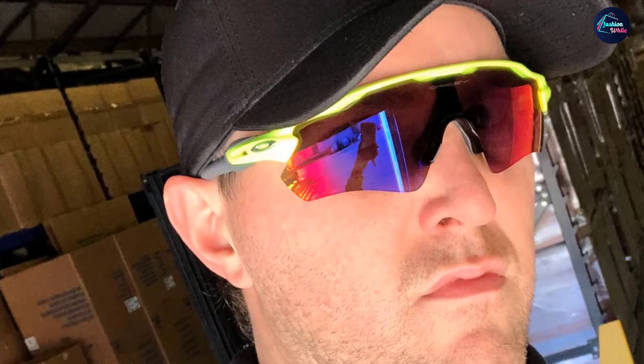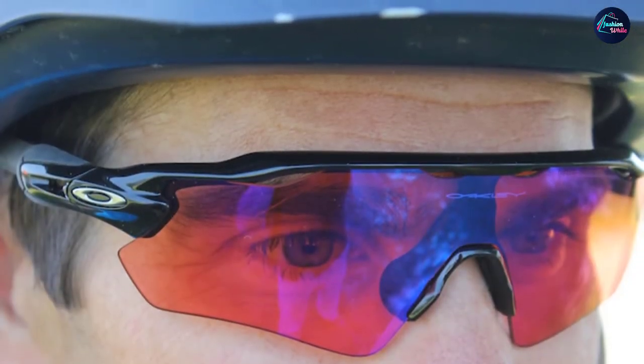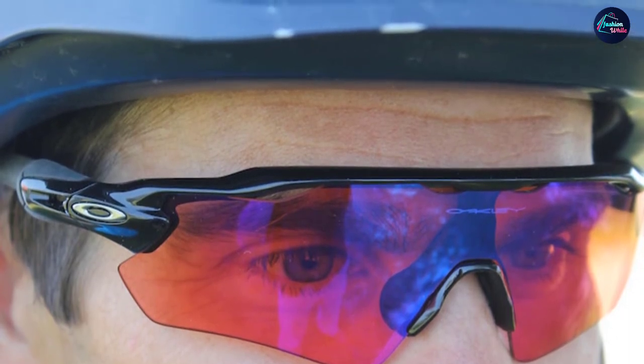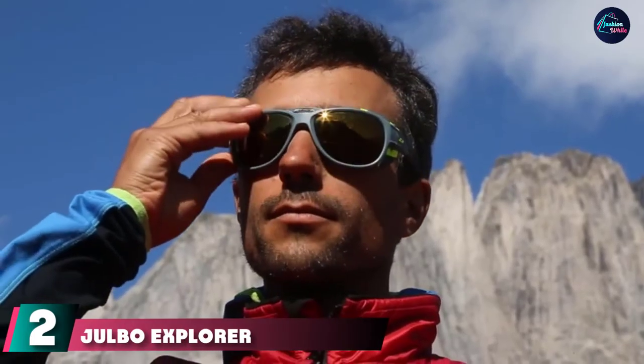At the first position of our list, we have the Oakley Men's 9208 Radar EPith Rectangular Sunglasses. The Oakley Radar features resistant polycarbonate lenses in a modern design. These sunglasses are perfect for any outdoor sport because they are really lightweight, durable, comfortable, and flexible.